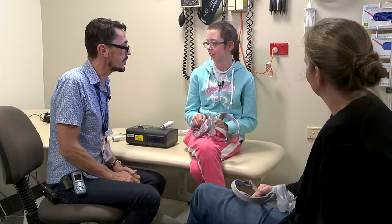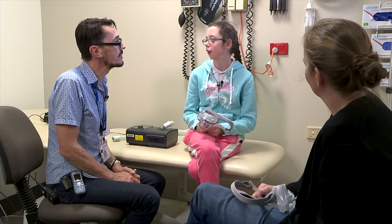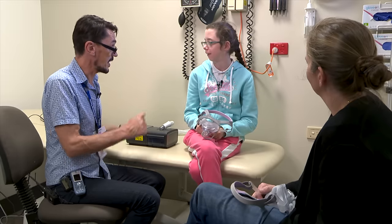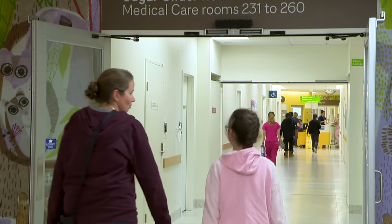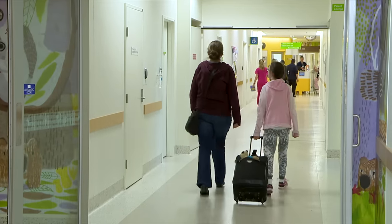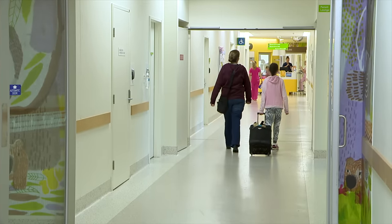I'll come back in a few weeks to have a sleepover at the hospital to use the CPAP machine with my mask. For now, I will practice using the mask at home. After practicing with my mask for about four weeks, I went back to the hospital. By this time, I was really good at using it.